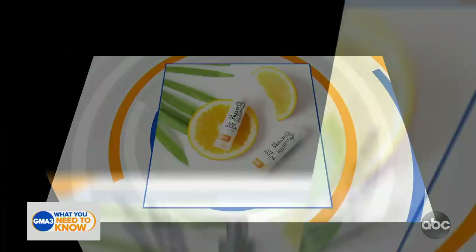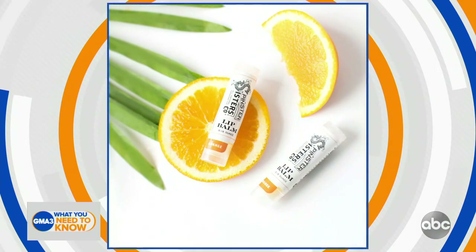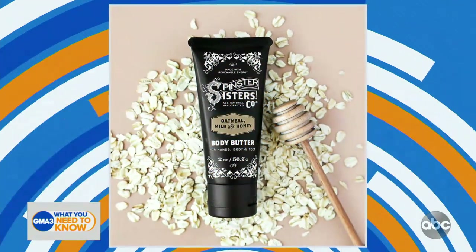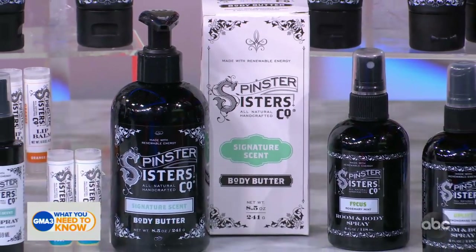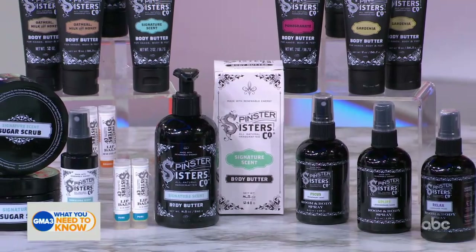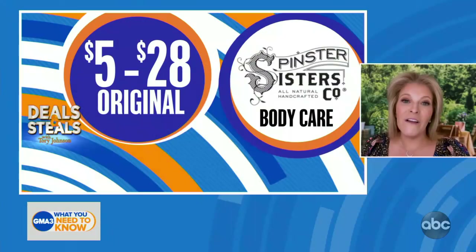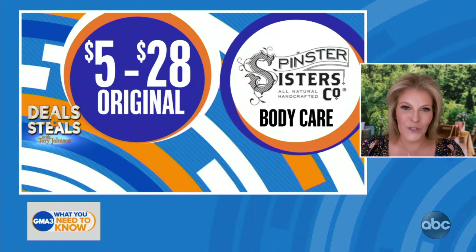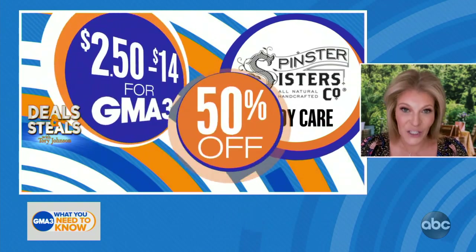There's a lot to choose from so it's better to go online, but some call-outs: a pomegranate body butter, their signature sugar scrub, their orange lip balm, rosemary mint room spray, and a really nice body oil in either lavender or rose. All of the products smell good but feel even better, and at 50% off, they start today at just $2.50.